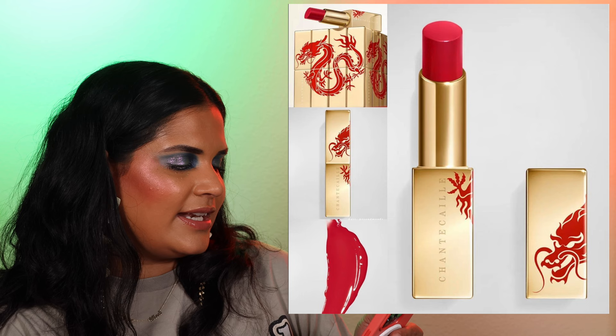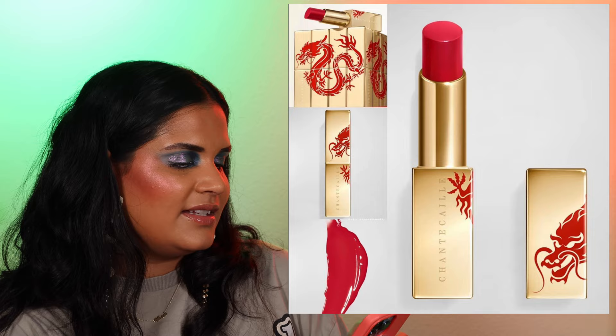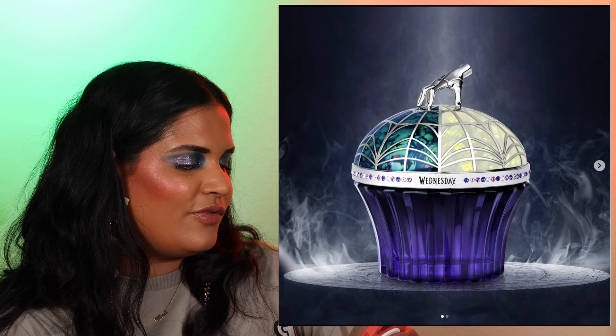We have from Shantakai their Year of the Dragon lipstick — a smooth, hydrating, glossy, plumping lipstick infused with hyaluronic acid for $52. Available in Red Juniper or Classic and Sophisticated Red Berry. The packaging is absolutely stunning.